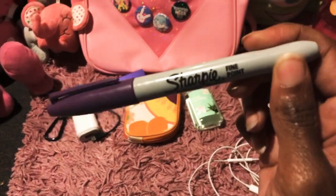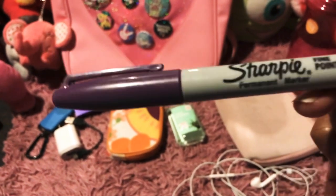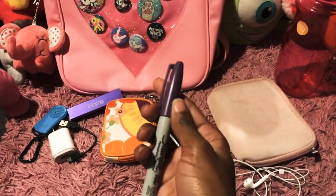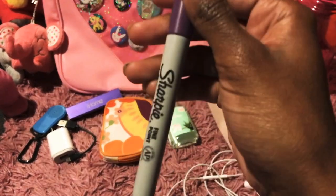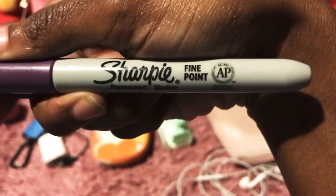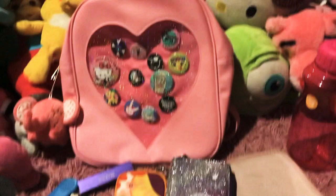I also got this purple Sharpie marker so I can write on my badge — I like purple, that's why I have it. I can write my character's name on the badge for the cosplay I'll be doing. So yeah, this is all the stuff that I'll be putting in my wonderful ita bag!